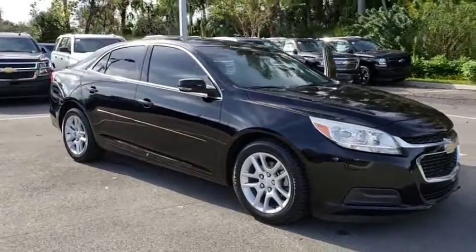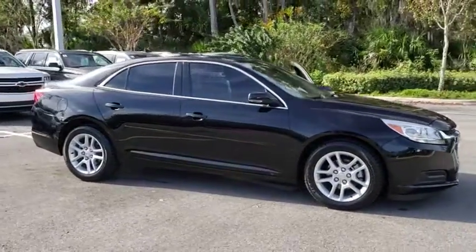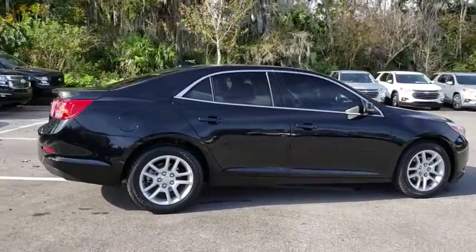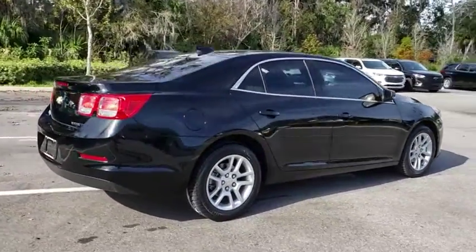The 2016 Chevrolet Malibu, a combination of performance and fuel economy. The Malibu is a great commuting car. This vehicle has less than 50,000 miles.